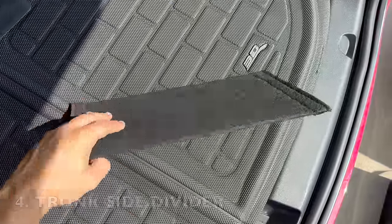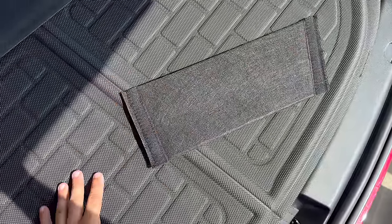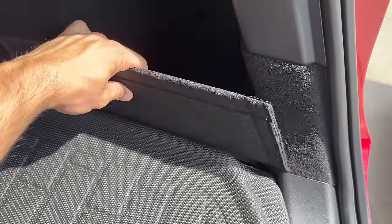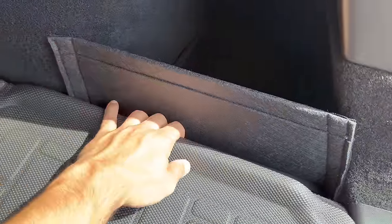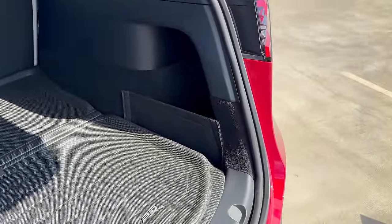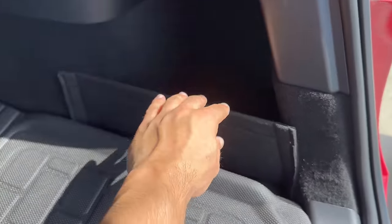Speaking of rear trunk organization, this is a side divider for the rear trunk side compartments. This accessory is designed to keep small items from falling deep into those grooves, ensuring a well-organized rear trunk. With a velcro strip backing, you can easily attach the side divider to the trunk compartments without any hassle. It's a simple and effective solution to keeping your belongings secure and prevent them from getting lost or jumbled up while driving.